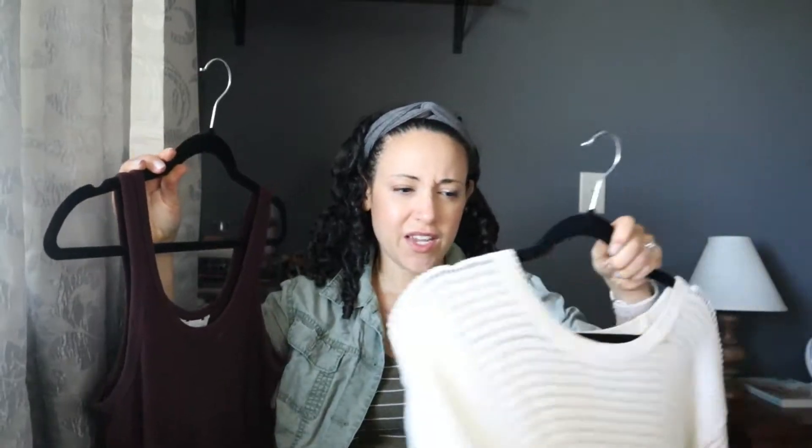This is going to be my new filming background for a while until we get the house all settled. We're getting ready for baby number two, and this spot has a window so I get some good lighting. I'll still do my try-ons with the closet behind me, but this is the setup until things around the house are situated. So this is the first outfit I picked out — I actually wore this a few weeks ago for my daughter's birthday. I have this red dress.